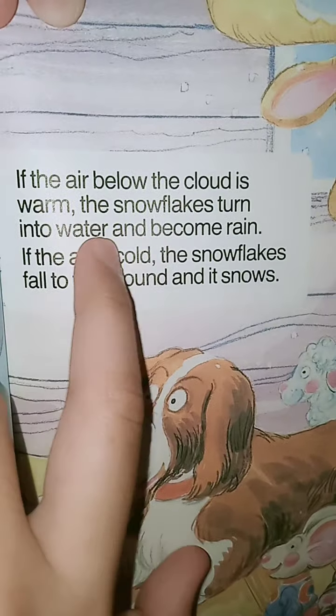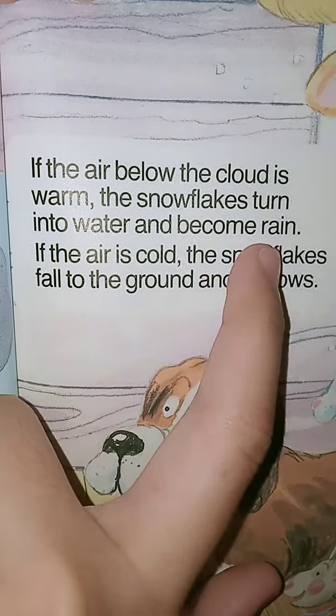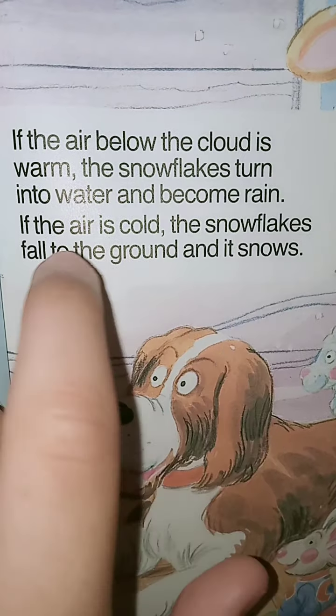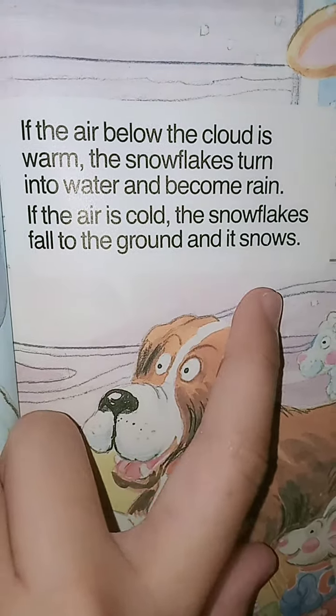If the air below the cloud is warm, the snowflakes turn into water and become rain. If the air is cold, the snowflakes fall to the ground and it snows.